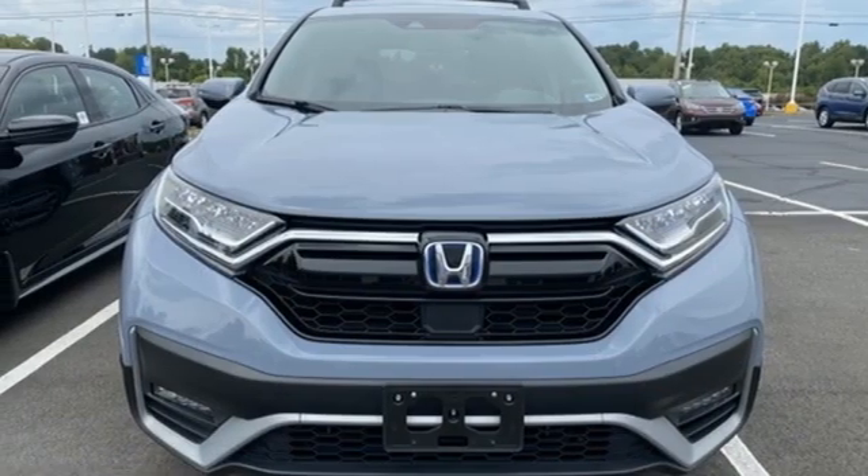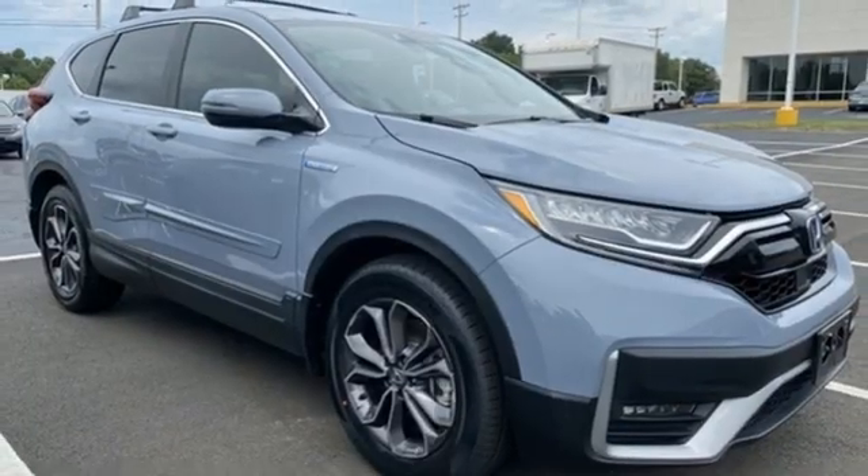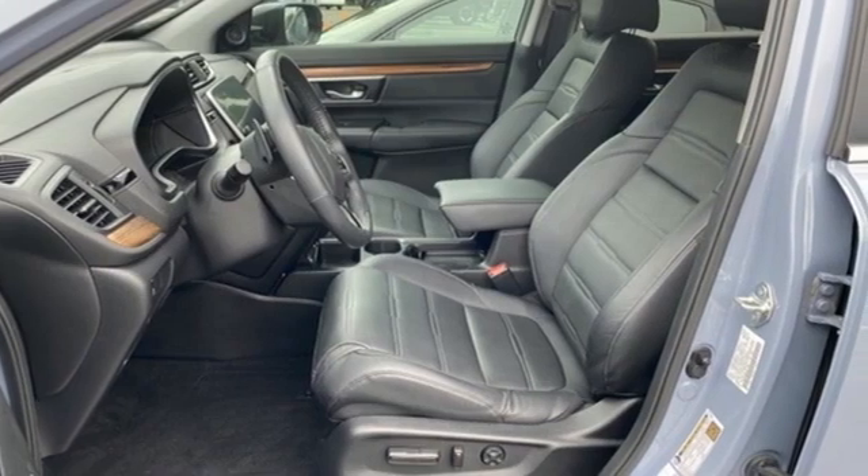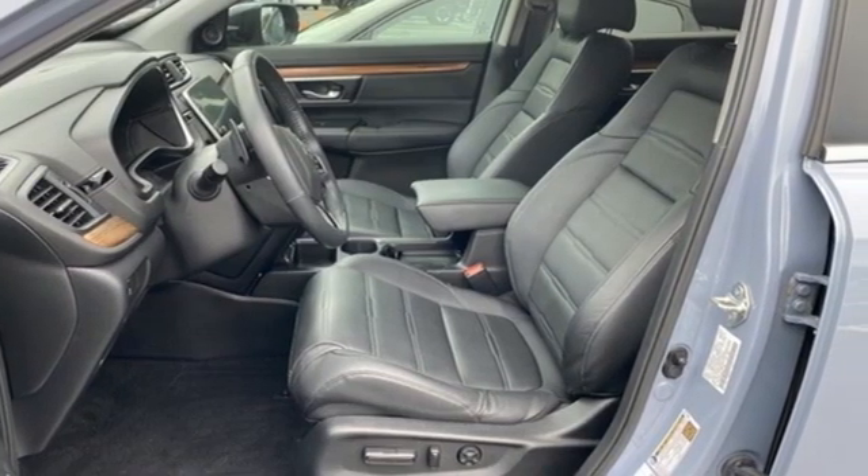Express open and close sliding and tilting sunroof. Remote engine start. And LED low and high beam headlights. Hurry in today and see it for yourself.